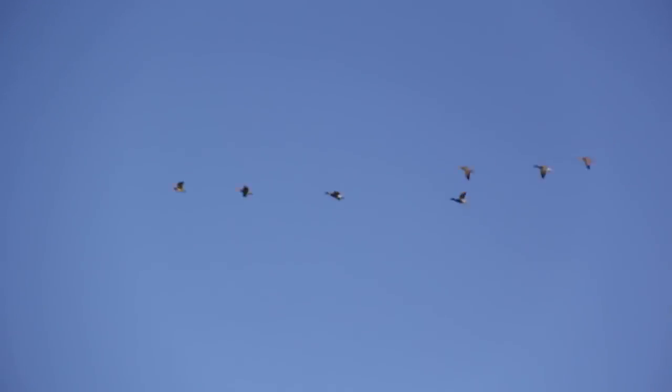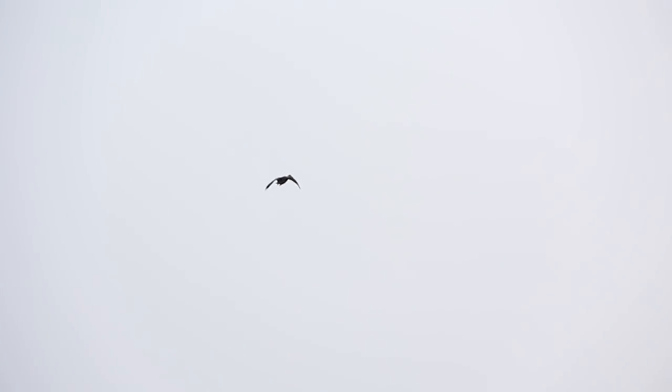In fall, the great migration begins. Using visual cues like the sun, stars, and landmarks, and non-visual cues like the Earth's magnetic field, ducks have an extraordinary ability to migrate over long distances from breeding to wintering grounds.